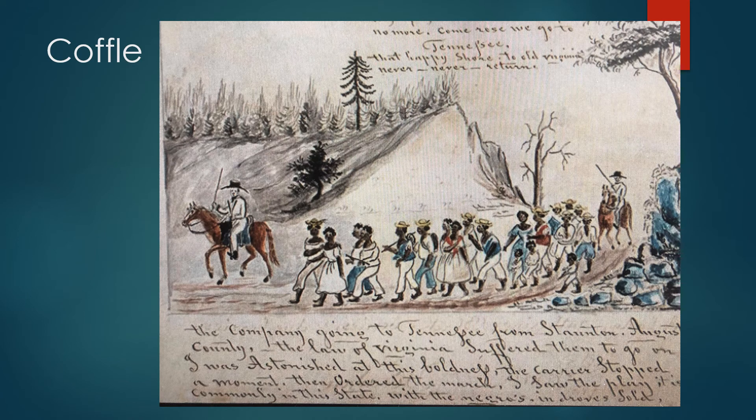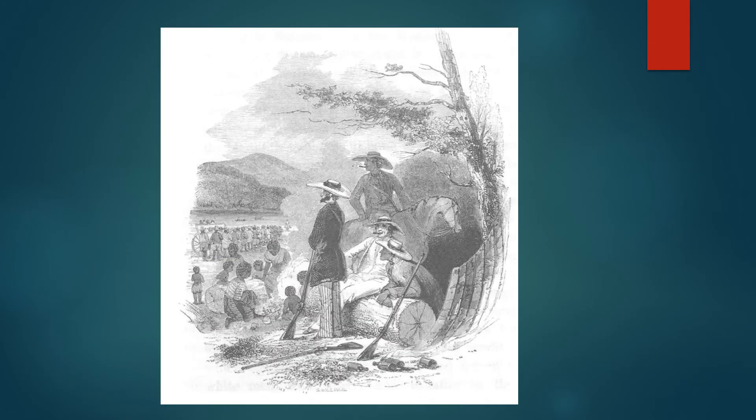Abingdon was a key point on the southern slave trade. Here is a slave coffle — a gang on the way to Tennessee — which would have passed through Abingdon. Sometimes they were chained together.